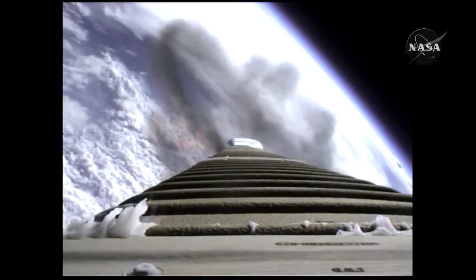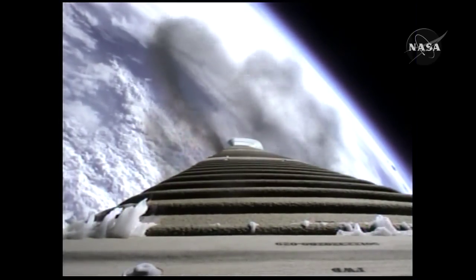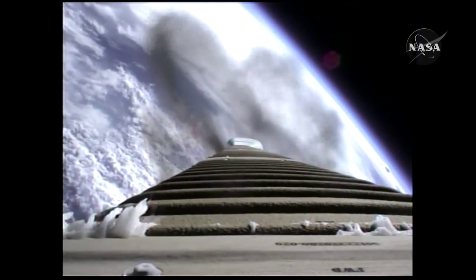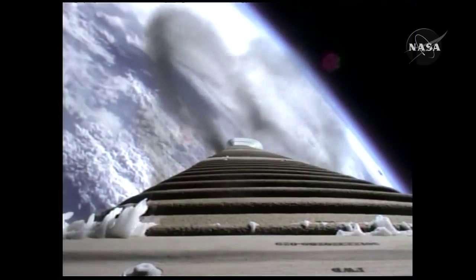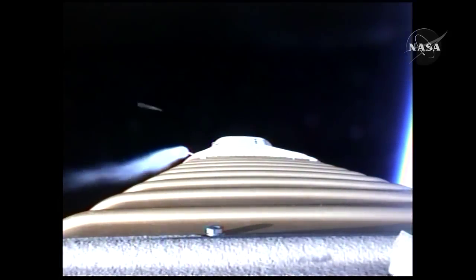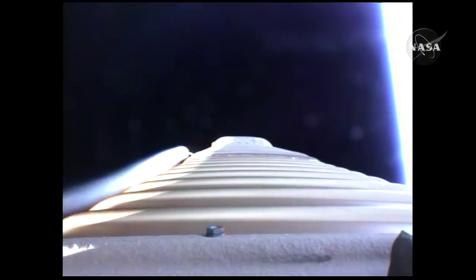We've fired the RCS pyrovalve and that system has pressurized according to its normal ramp rate. Booster has begun its 180-degree roll for the LRO thermal constraint. Booster engine continues to operate well.